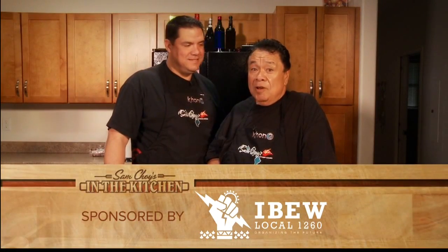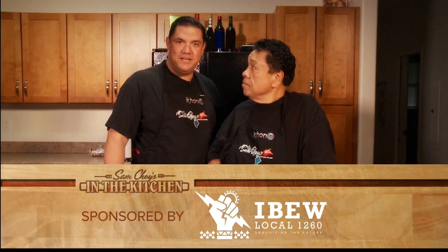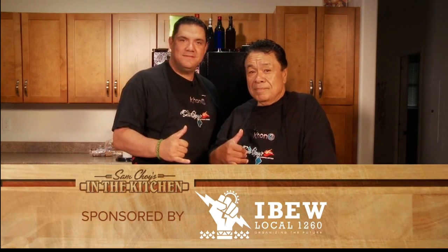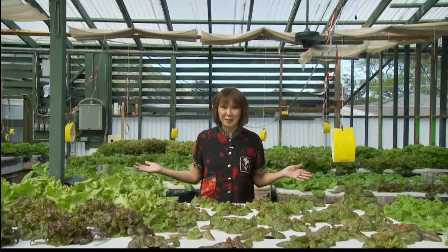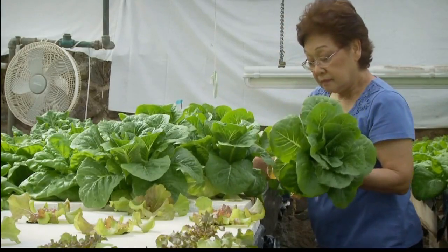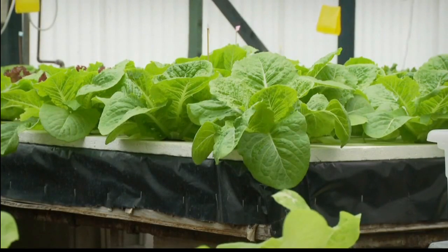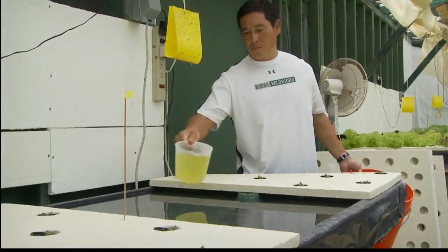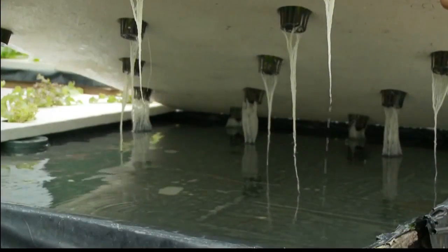Sam Choi in the Kitchen is all about sustainability and family, and IBEW Local 1260 is all about the community. Aloha. If you're opening up your fridge to Sam, why not welcome him into your backyard, especially if it looks like this. Janet Kosanka and son Craig Matsumura grow delicious greens in elevated hydroponic growing beds lined with plastic. A formula including calcium and potassium nitrate is added to fresh water and the roots suck it up.